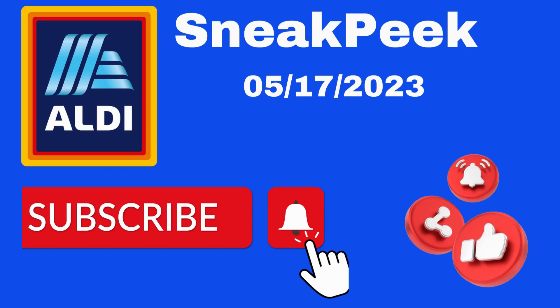Hi friends, welcome back to Aldi's Sneak Peek for May the 17th, 2023. Please like, share, and subscribe for more. Thank you guys.